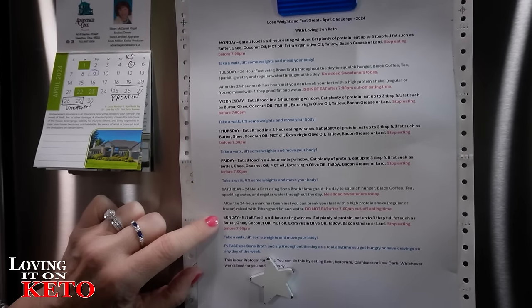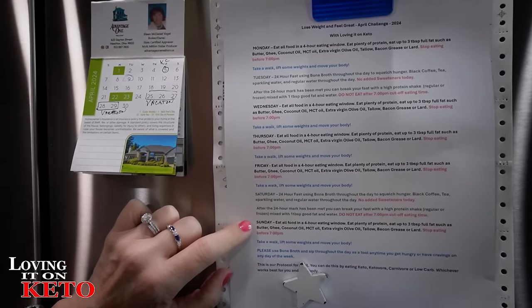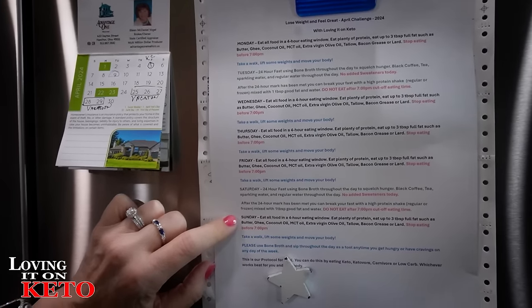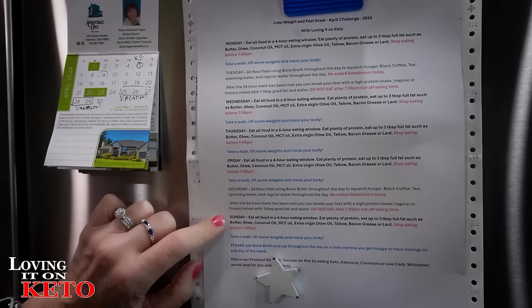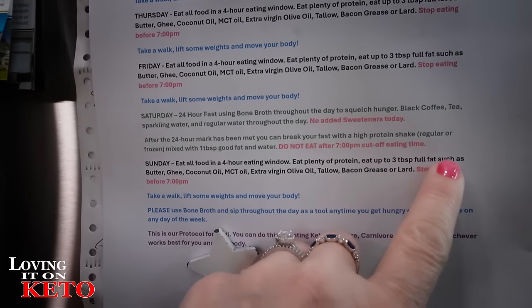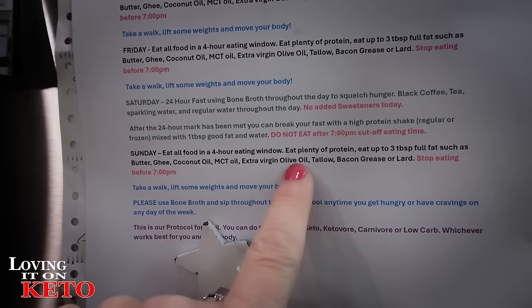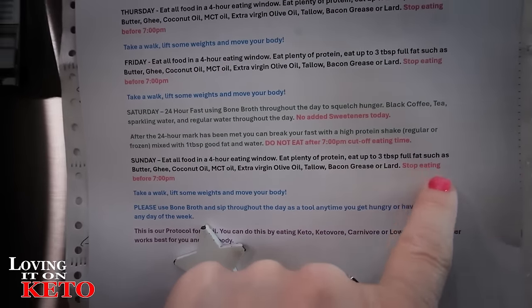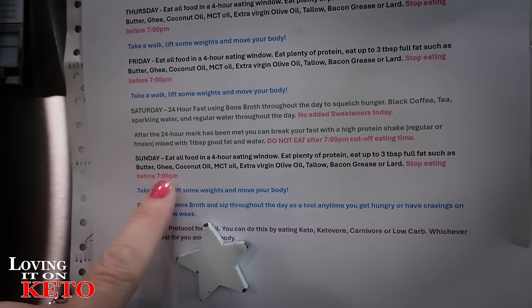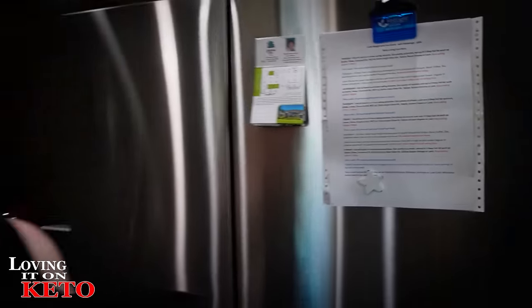The challenge is to eat all your food in a four-hour eating window. You choose which window depending on whether you're a day, swing, or graveyard person. Eat plenty of protein, up to three tablespoons of full fat such as butter, ghee, coconut oil, MCT oil, extra virgin olive oil, tallow, bacon grease, or lard. Stop eating before 7 p.m., take a walk, lift some weights, and move your body. You can use bone broth as your lever anytime.